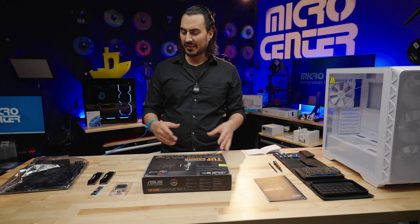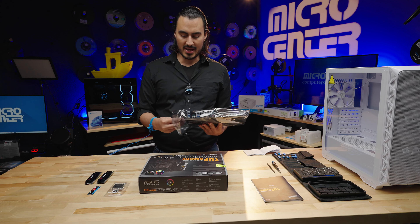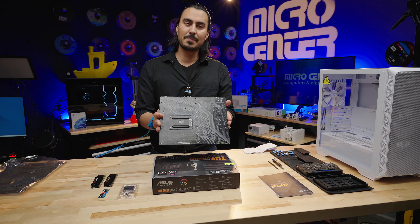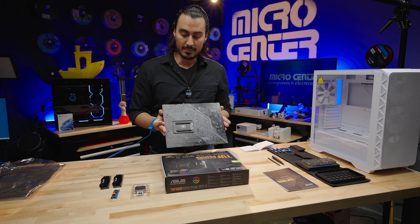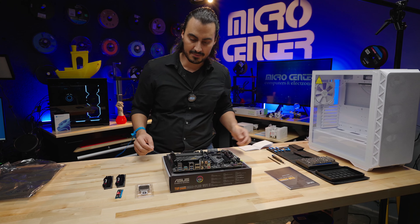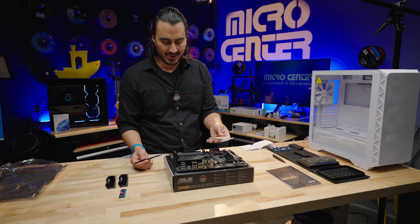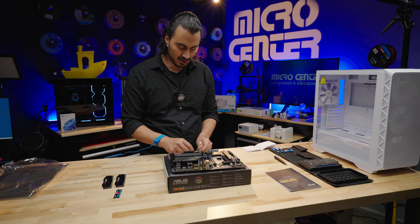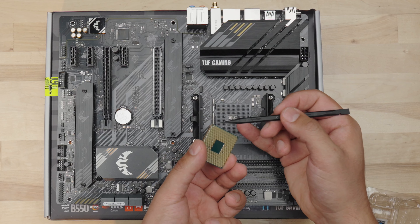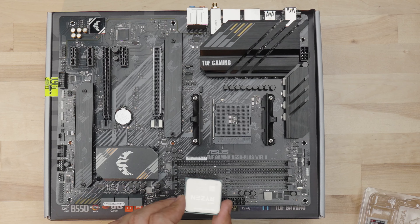I've opened everything up and laid it out on the table. The first thing is to get the motherboard ready. Take it out of the anti-static bag — there are a lot of pins and connectors on the back that you don't want to damage, so don't put it on a hard surface. Work on the box the motherboard came in. We have the AM4 socket here for the 5600X3D. AM4 CPUs have pins, so you have to be careful. There's a little triangle in the corner indicating orientation, and a matching triangle on the socket.